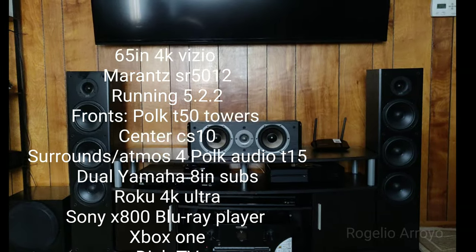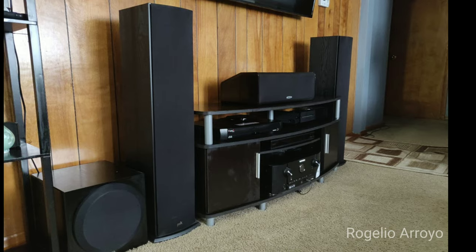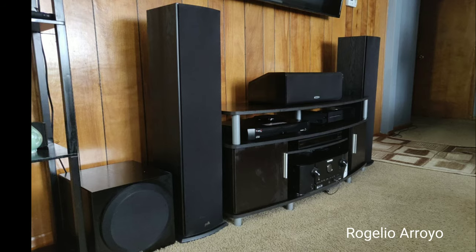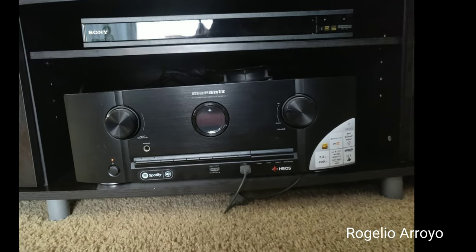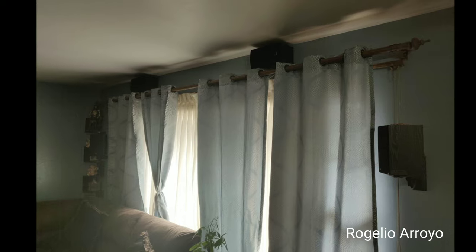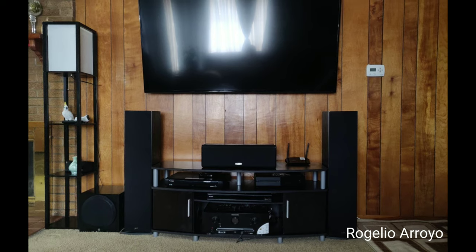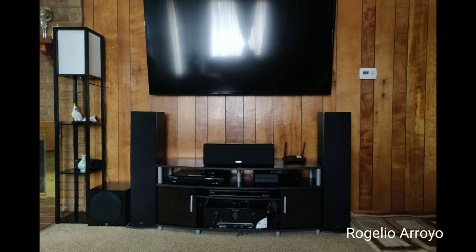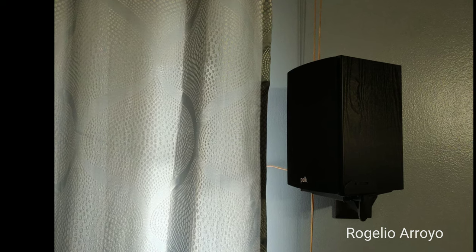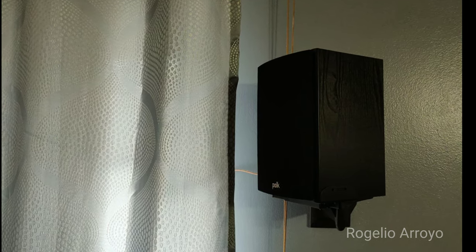Forgive me if I say this wrong, but next we have Rogelio Arroyo. He's a 23-year-old college student — I know how that goes — but he has really good starter equipment. He's using a 65-inch 4K Smart Vizio TV, a Marantz SR5012, running a 5.2.2 setup. For speakers, he has two Polk Audio T50 towers, a CS10 center channel, and four Polk T15s. He has two Yamaha 8-inch subs for bass and a Roku 4K Ultra for streaming. For Blu-ray needs, he has a Sony X800, an Xbox One, and Dish TV for broadcasting. He plans on upgrading to a full SPS system in the future. Super clean setup — you're killing it at 23 as a college student. Props to you.